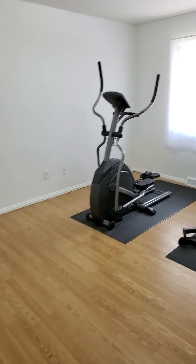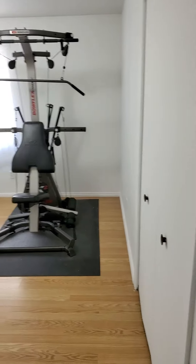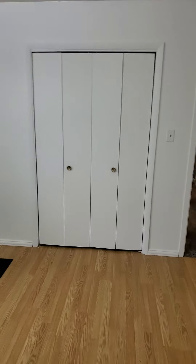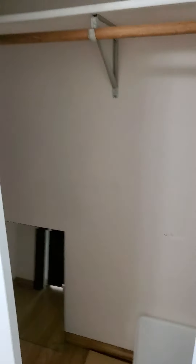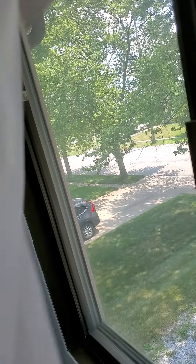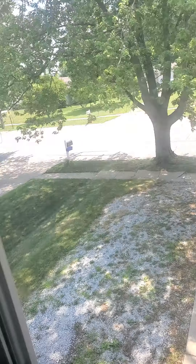The second bedroom here — looks like they use it as a workout room. Closet, let's check it out — it's actually a nice size closet. Let's check out the windows. Older windows, but they look like double panes, so that's good.